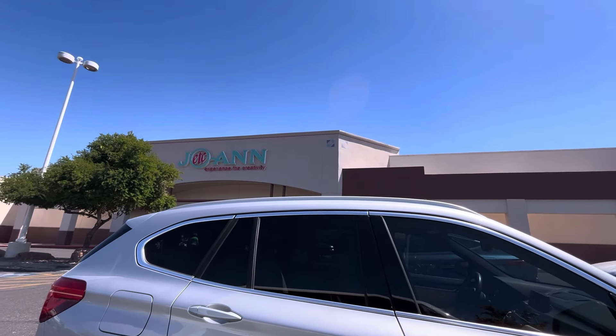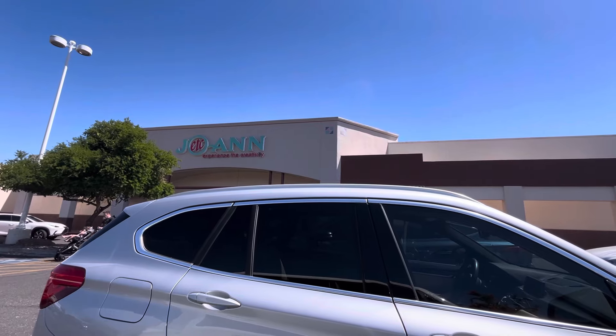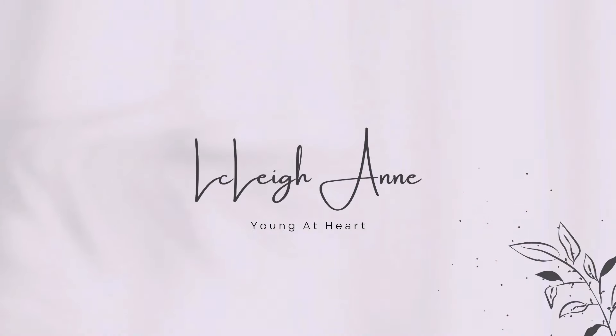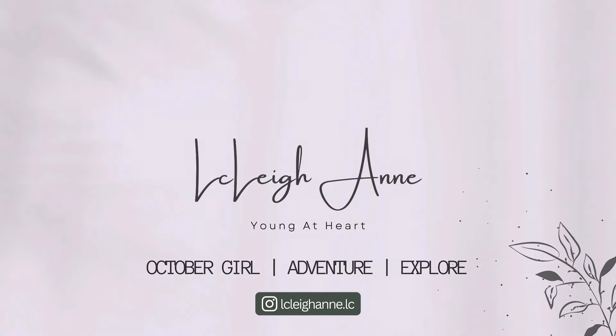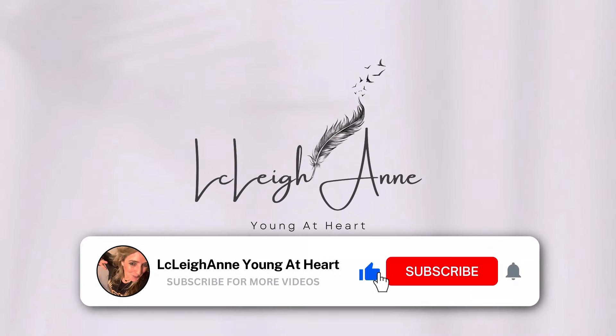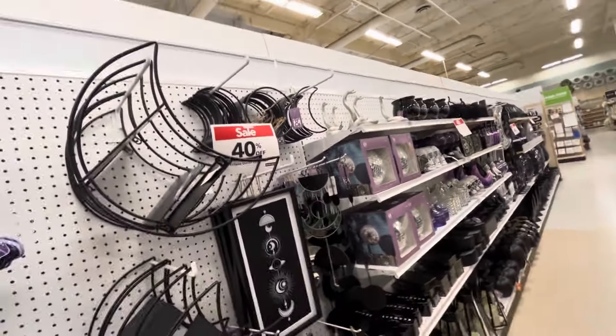All right you guys, as you can see I am at Joann's. Let's go inside and see if my location is at Code Orange. Code Orange! Halloween is here.